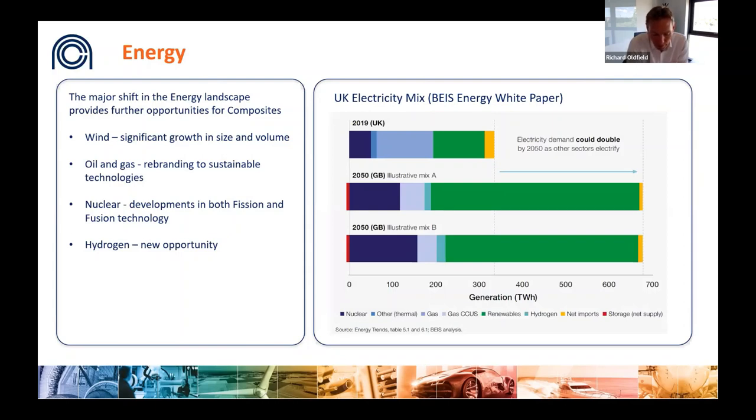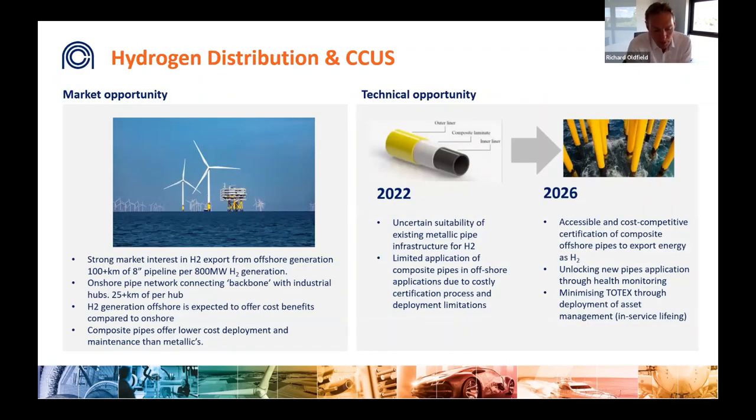The energy mix will change over the coming generation, with far less reliance on oil and gas and significantly increased amounts of wind, nuclear, solar, and hydrogen power. Composites have a key role to play in delivering these energy transitions. Despite growth in renewables, oil and gas will still have a role, with opportunities to optimize subsea structures and pipelines. The demand for hydrogen will need generating, distributing, and storing — including offshore hydrogen generation and associated composite infrastructure — closely linked to the need for significant carbon capture and storage.